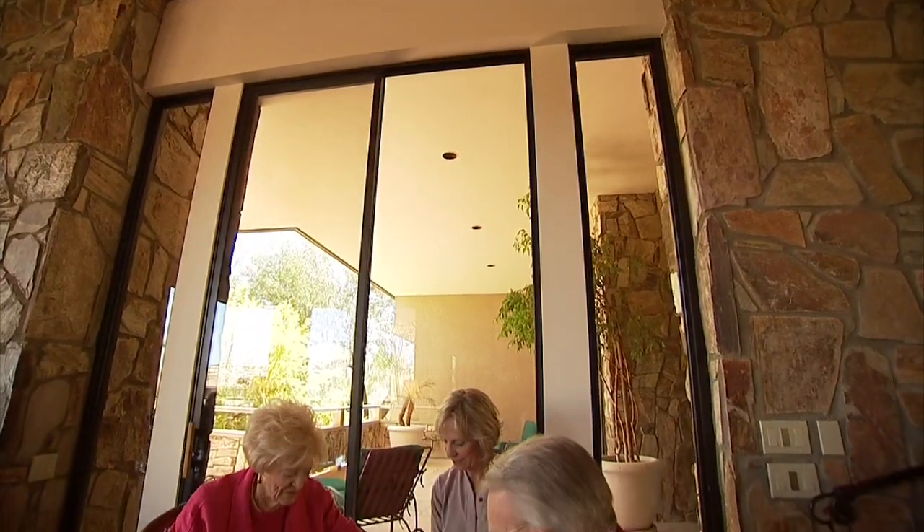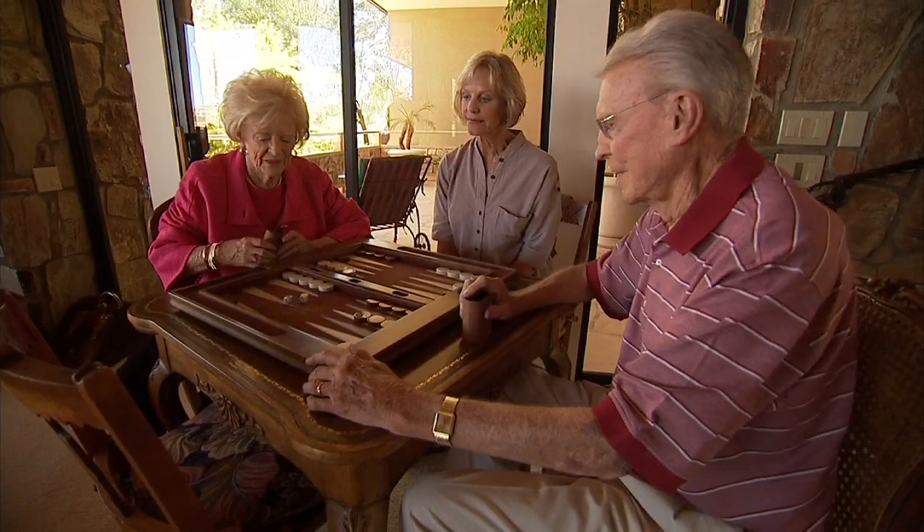I've had my ankle operated on twice. Recently, Patricia learned that the disease had spread throughout her right leg.